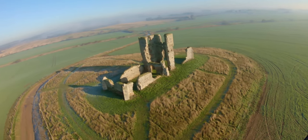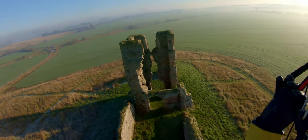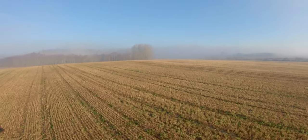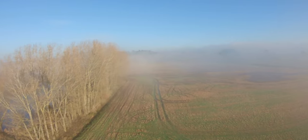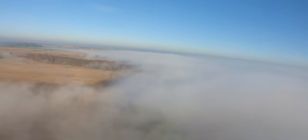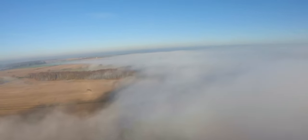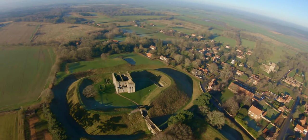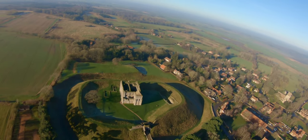I looked it up and it's an old church called the Church of St James. It seems to have been ruined probably about 100 years ago or so. I'm on my way now to Castle Rising, a 12th century medieval castle.